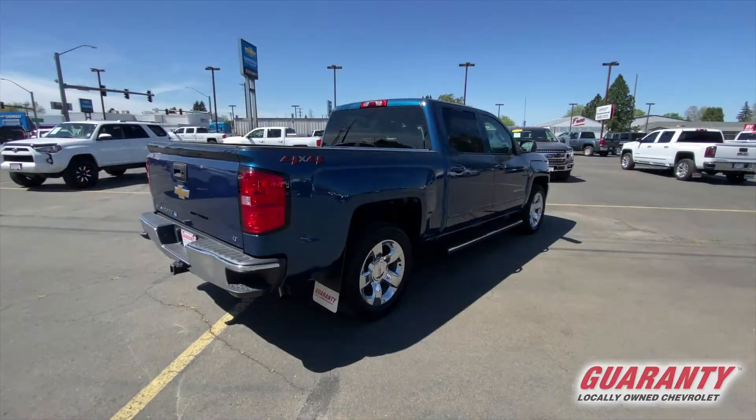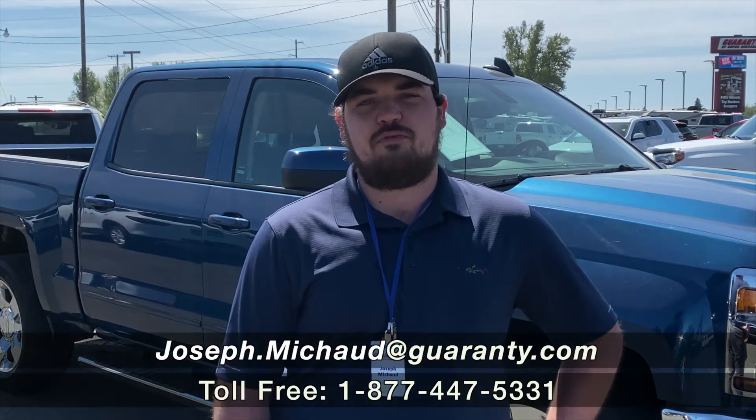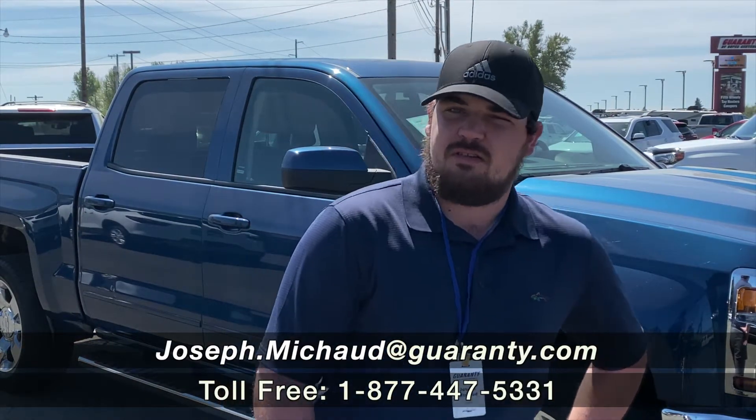This truck is ready for any type of adventure you could throw at it. Come down here to Guaranteed Chevy. Check out this gorgeous truck before it's gone and mention Joe. Thank you for looking.